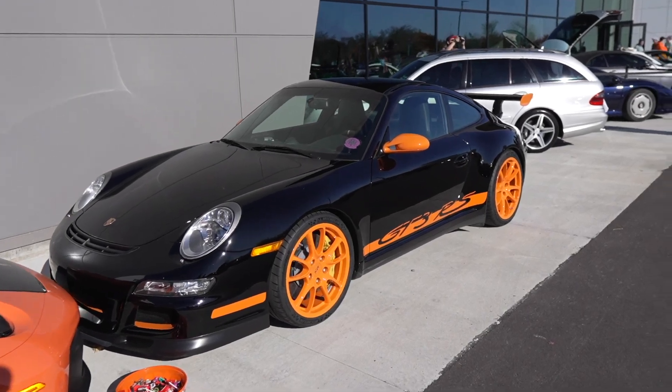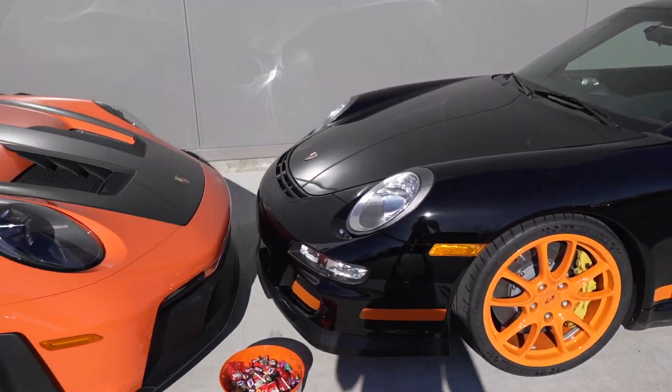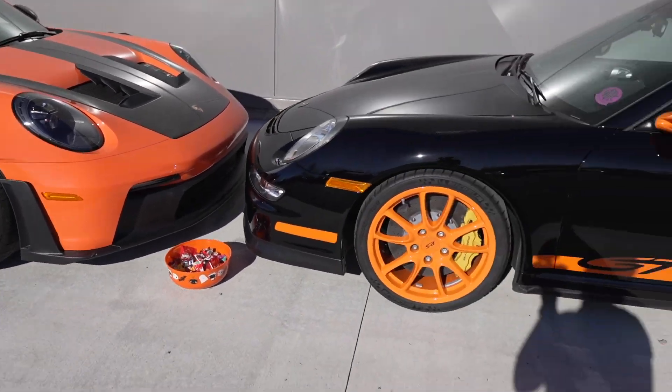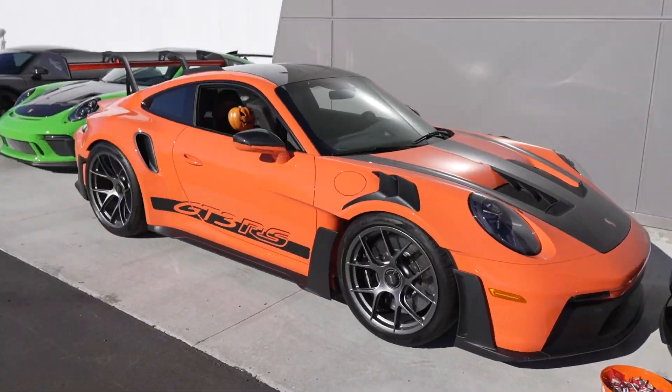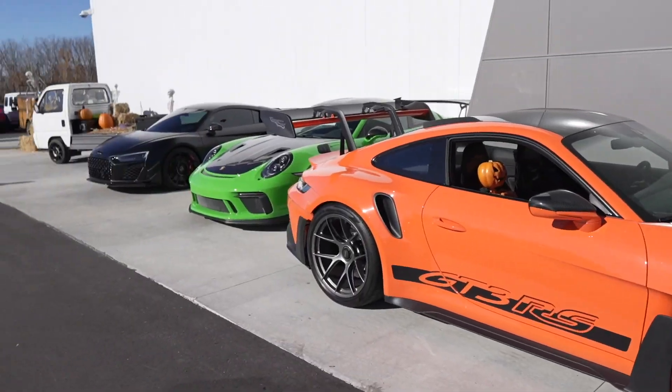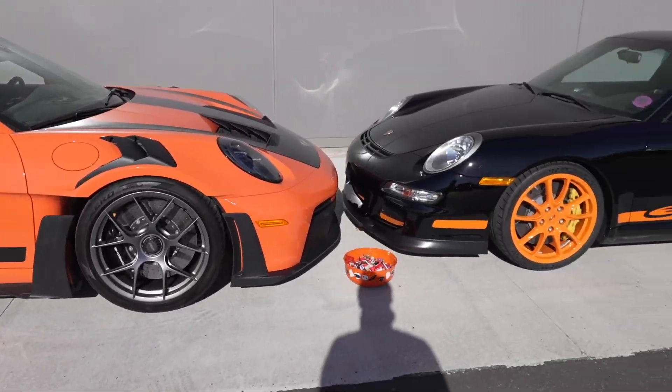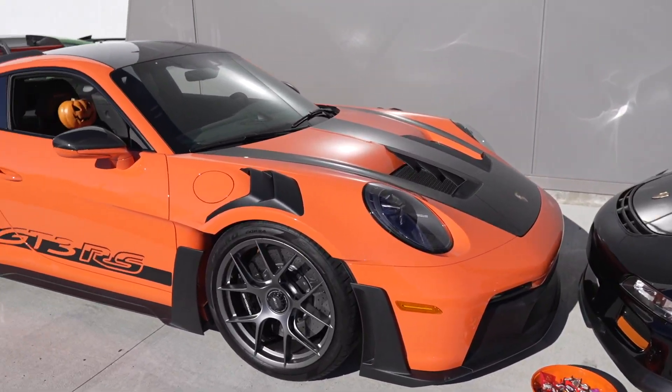Favorite color. I've been seeing a lot of my favorite cars and my favorite color recently. That thing's beautiful. Let me know — which one would you guys get? Previous generations or the new one? That new one's looking mighty fine right now.